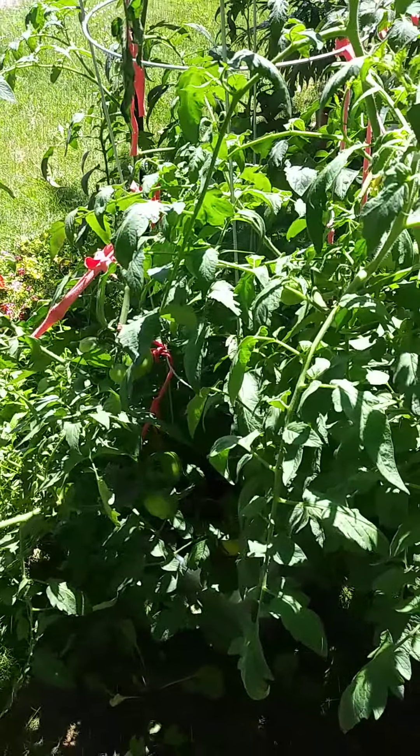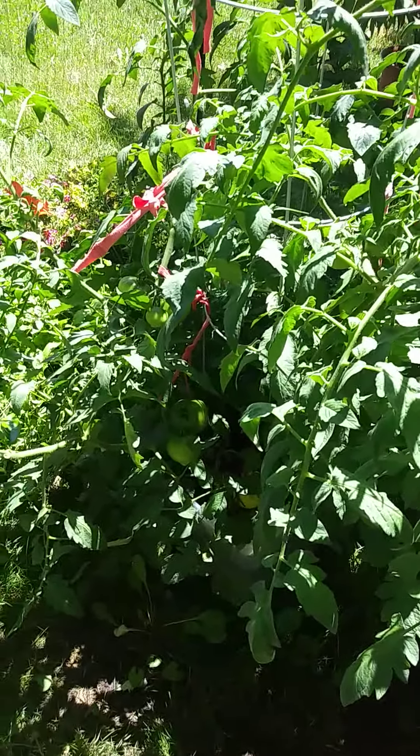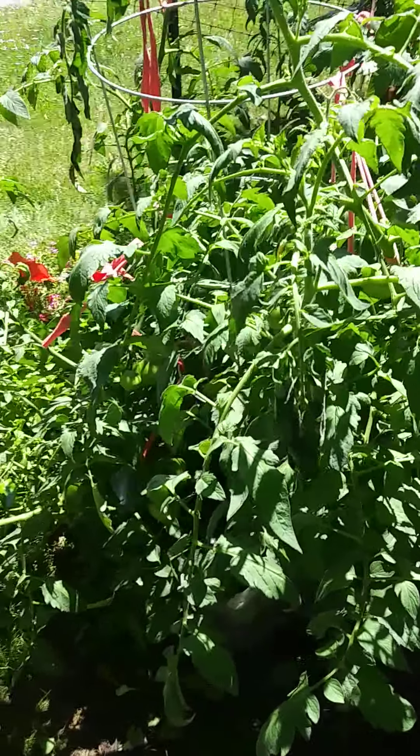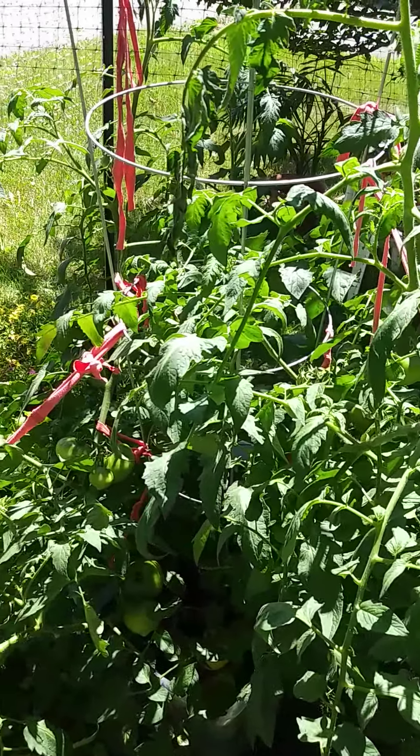Hey guys, it's Len. It's August 1st, 2020, Saturday afternoon at about 1 o'clock, and it's probably about 80 degrees outside. Just wanted to give you a quick update on the garden and how everything's going.